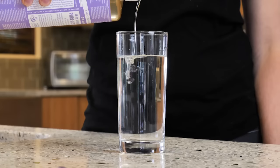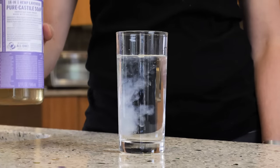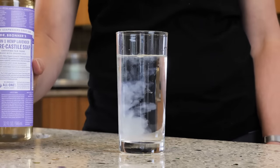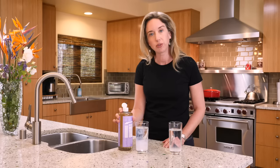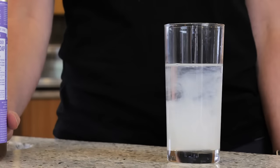Now let's see with the tap water. You'll notice that the water is turning cloudy. There's a reaction between the soap and the minerals in the water, causing precipitates that fall to the bottom. If you have a water softener, use this test to find out if it's working.